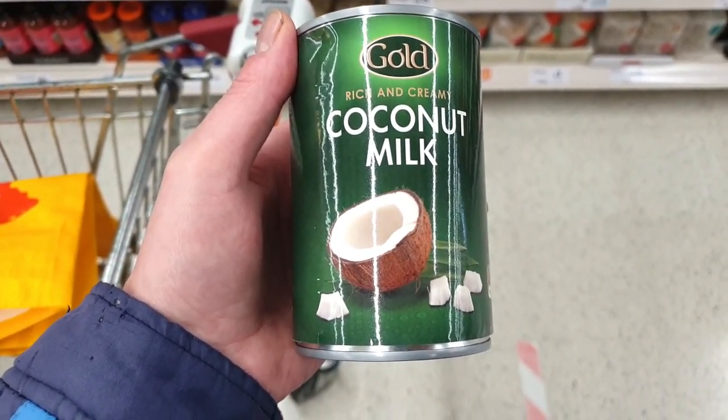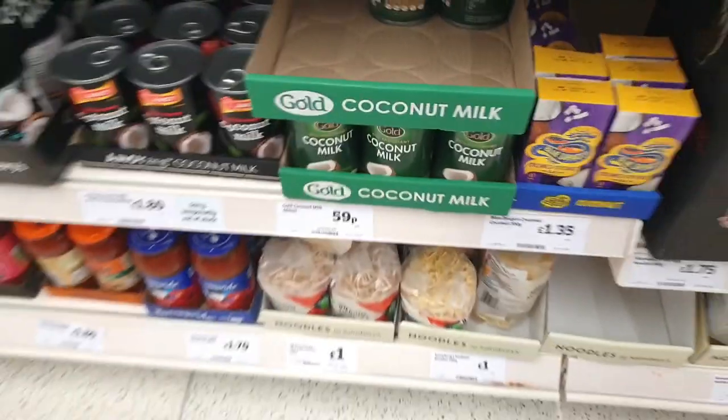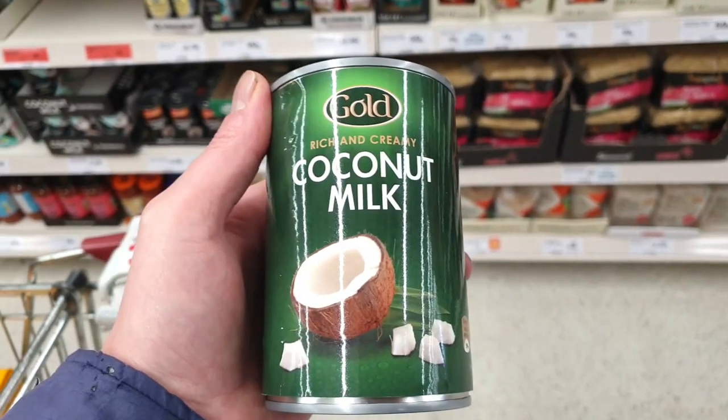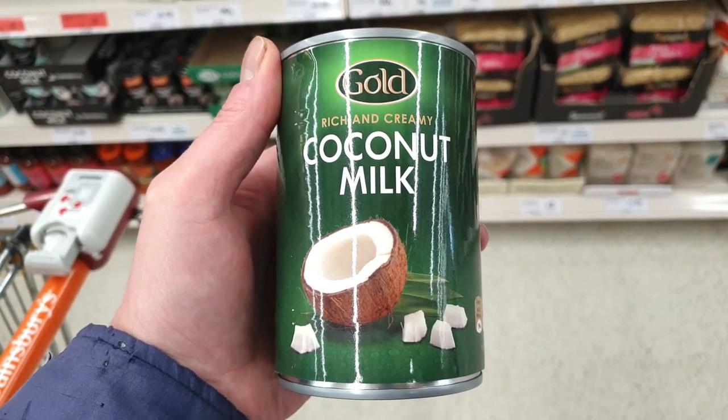This is an excellent price for coconut milk — 59p a tin. Pretty perfect for making creamy noodle dishes and Thai curries. A couple of them, Karen.